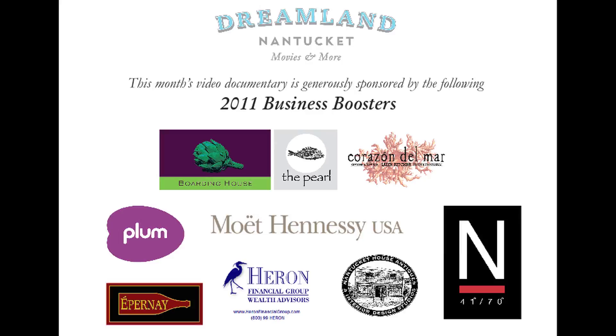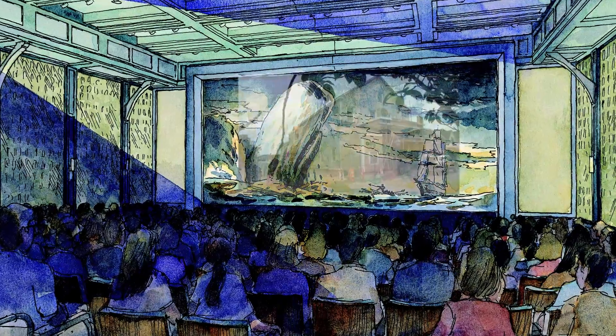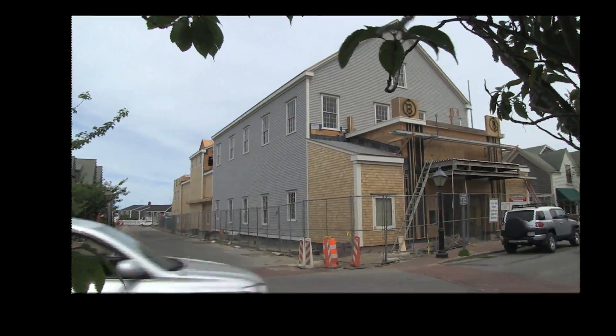Here we are back at the Dreamland. It's very exciting times for us as we continue to progress on the building. Those of you that are on island already can see that we've finished the Oak Street side.